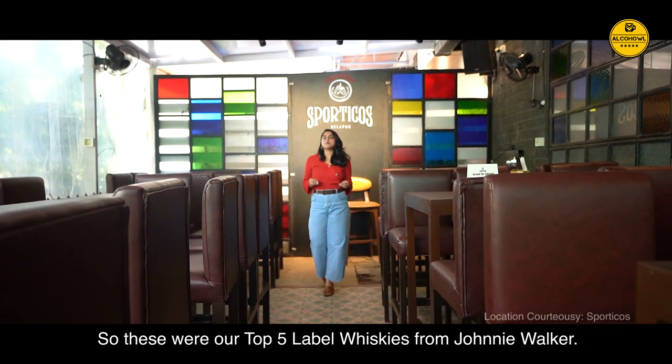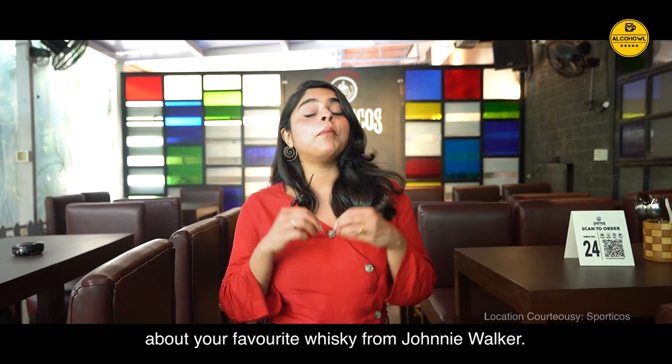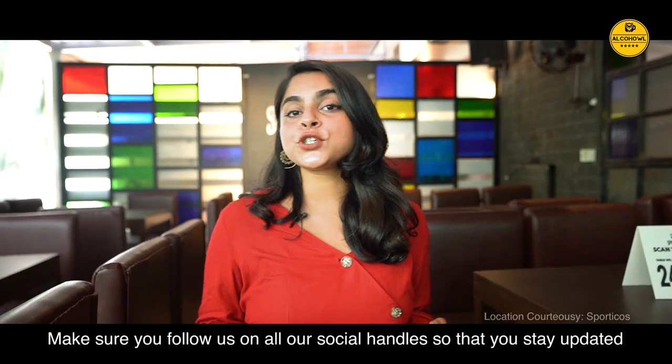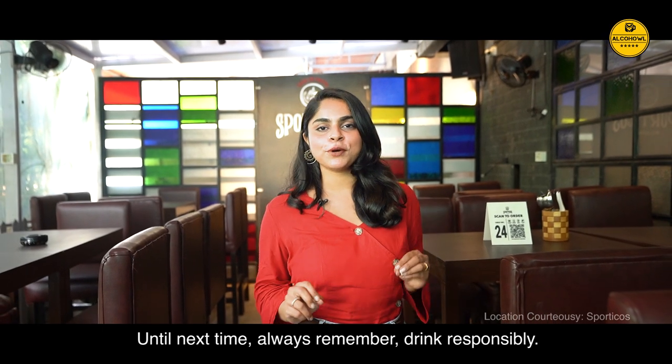So these were our top 5 label whiskies from Johnnie Walker. If you enjoyed watching the video, make sure you hit the like button and leave a comment telling us about your favourite whisky from Johnnie Walker. Make sure you follow us on all our social handles to stay updated with the happenings in the world of alcohol. Until next time, always remember to drink responsibly.